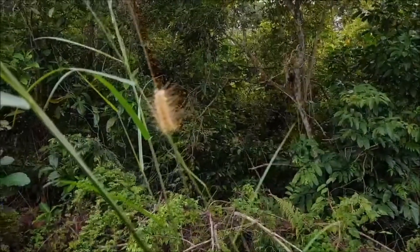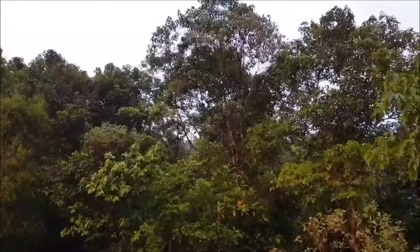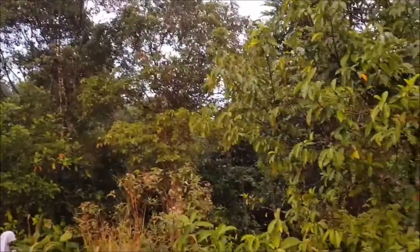Now, who lives in this forest? Let's have a look! Did you hear those noises? Looks like there are many birds living in this forest. Wanna meet the birds?